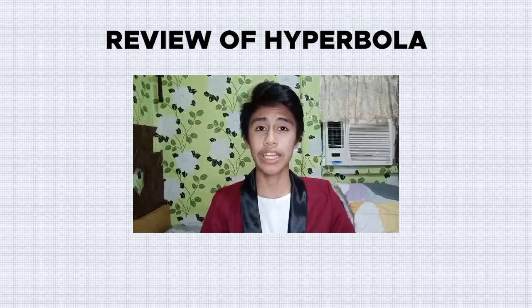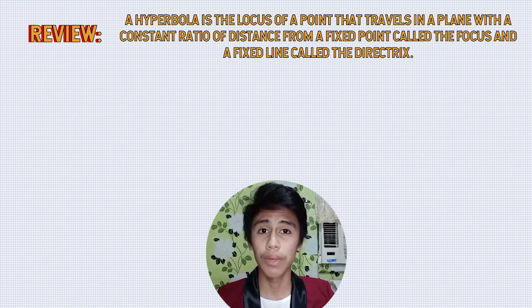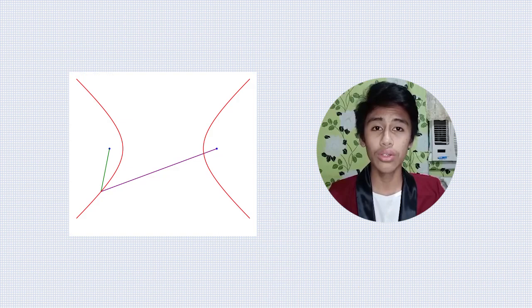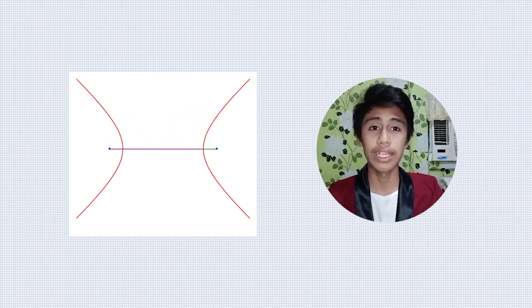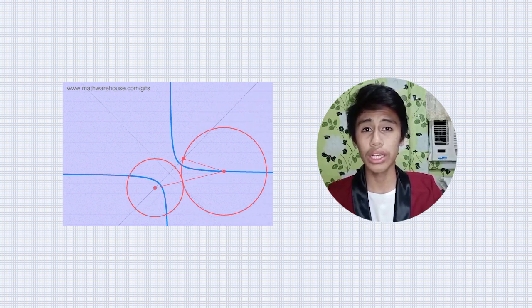Now for a review of the hyperbola. A hyperbola is the locus of a point that travels in a plane with a constant ratio of distance from a fixed point called the focus and a fixed line called the directrix. A locus is a set of all points that usually forms a curve or surface satisfying a given condition. The constant ratio means the distance from a point on the conic forms a constant ratio with the distance between the focus and directrix.